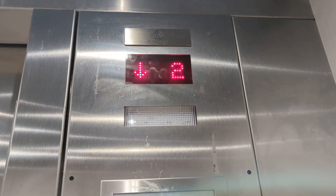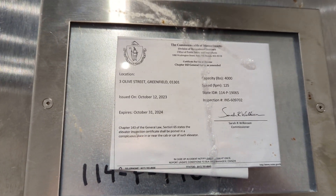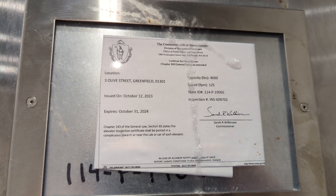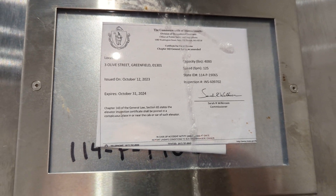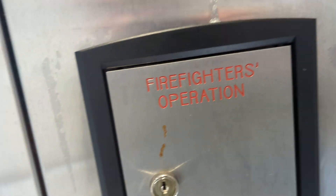Here's the indicator. Let's take a look at the inspection sticker: 4,000 pounds, 125 feet per minute. And this is the directions for passport parking — the city of Greenfield uses passport parking, and there's also another city that uses it too, down in Springfield.